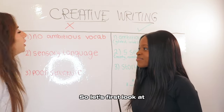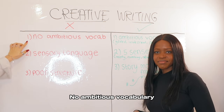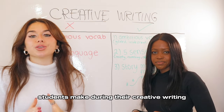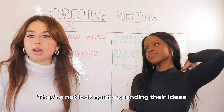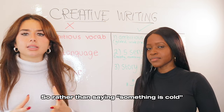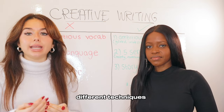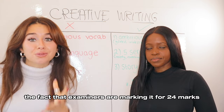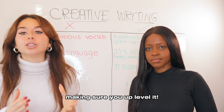Let's look at the first mistake: no ambitious vocabulary. This is a massive mistake students make during their creative writing. They don't really further their vocab — they're not expanding their ideas and using ambitious vocabulary. Rather than saying something is cold, think about how you can up-level that, how you can layer different techniques. This is marked out of 24 marks, a massive part of your exam, so making sure you up-level it is key.